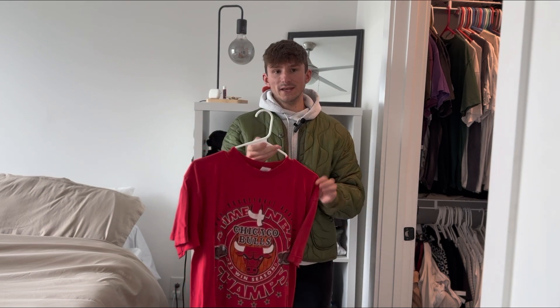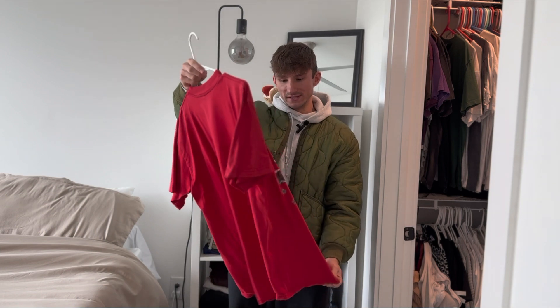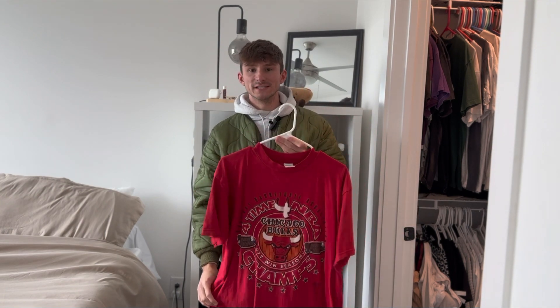This 1996 Bulls tee is an XL on the Logo 7 tag, just a super cool piece. It's from the 72-win season. Double stitch, no flaws, and just overall a super nice oversized tee.